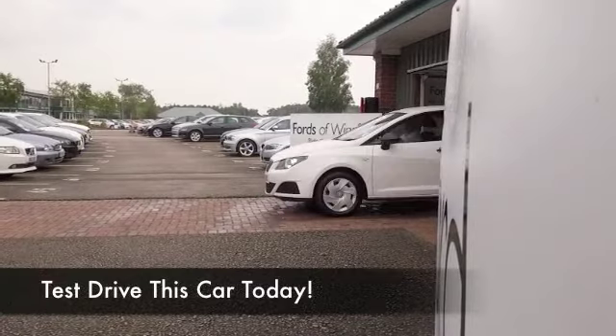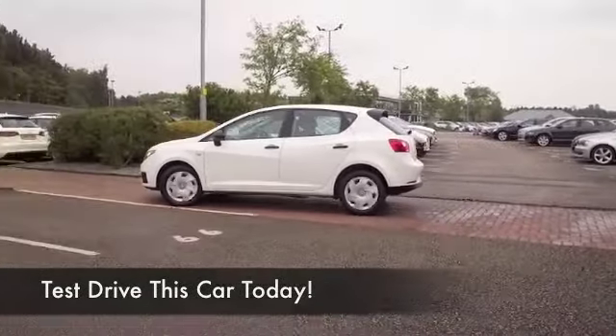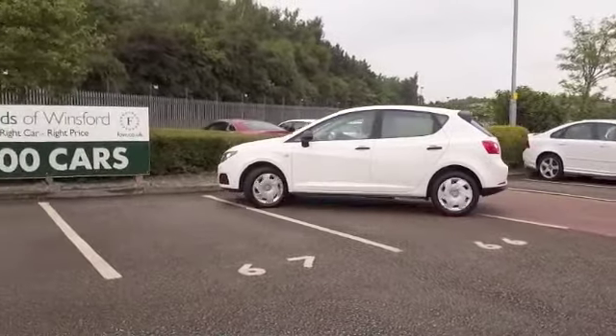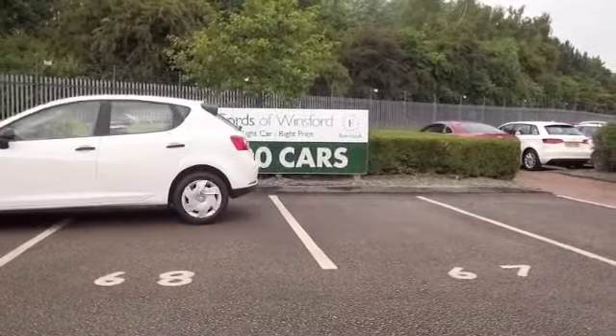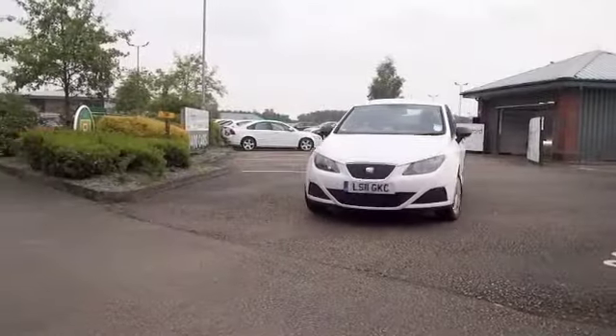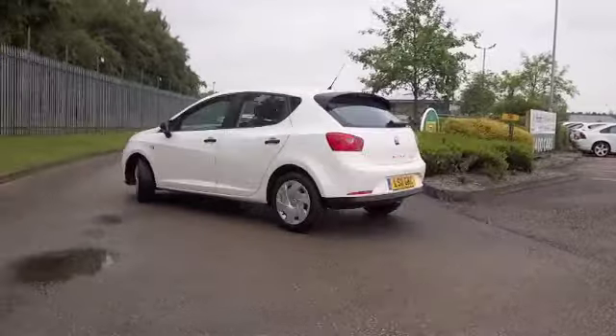When it comes to sharp design, the Seat Ibiza certainly is right up there, looking great especially in brilliant white. This 1.2 Ecomotive is not going to disappoint — thrilling to drive, and yet it can return about 90 to the gallon if you're taking it easy on a long run, and that's pretty keen.